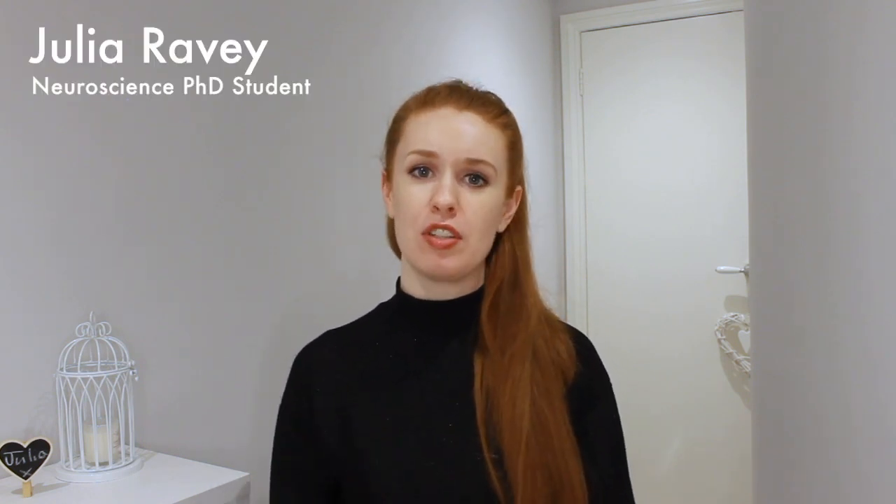Hello and welcome to Your Brain Explained, the show which gives you a sneak peek inside your head. I'm Julia Ravey and today I'm going to be giving you a little bit of a guided tour of your brain.